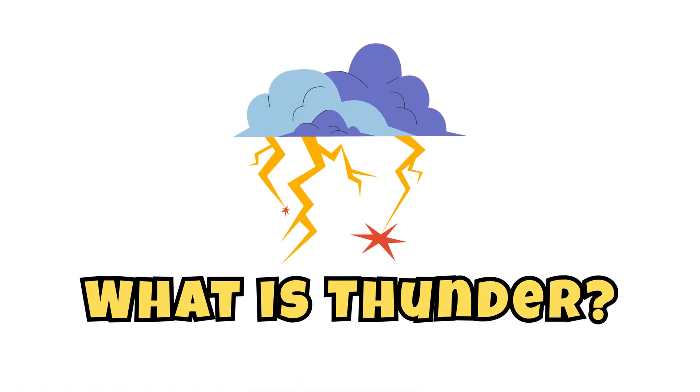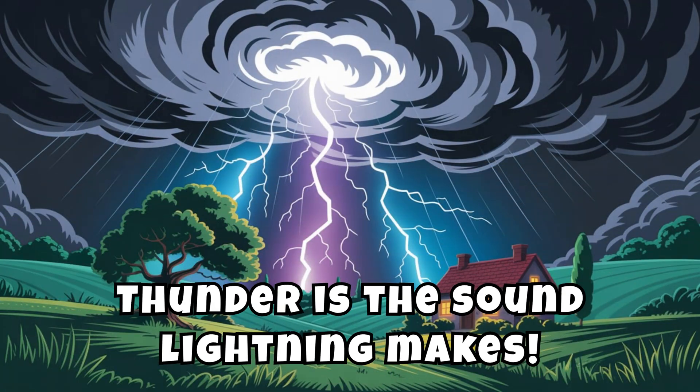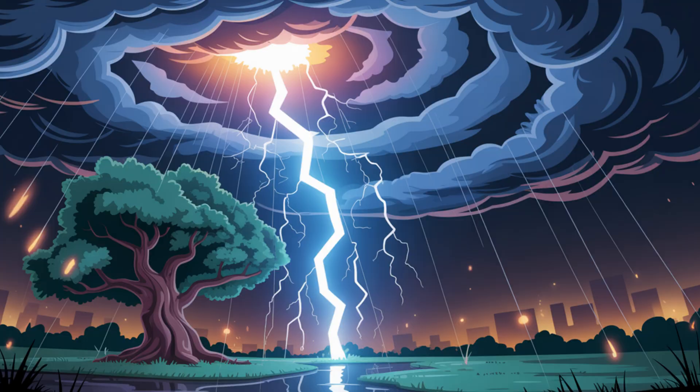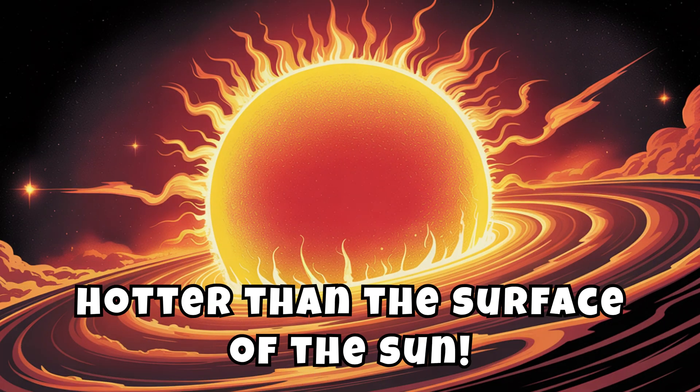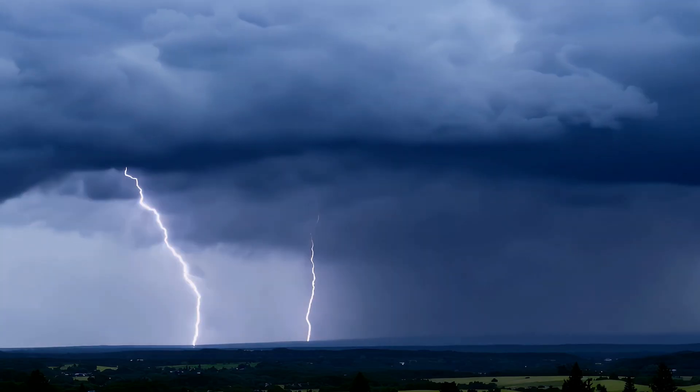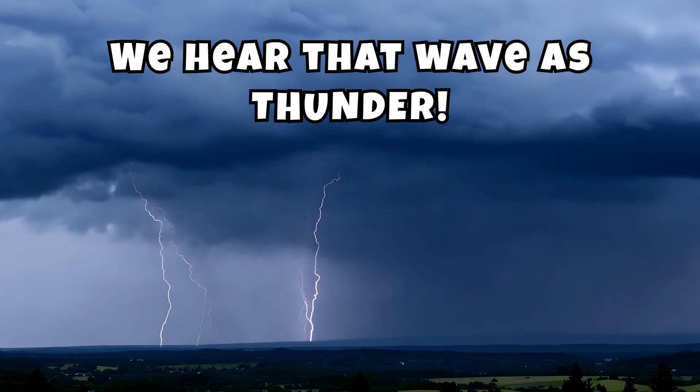What is thunder? Thunder is the sound lightning makes. When a bolt of lightning blasts through the air, it heats up the air around it to over 30,000 degrees Celsius — that's hotter than the surface of the sun. The air expands super fast, then snaps back, creating a powerful shockwave. We hear that wave as thunder!